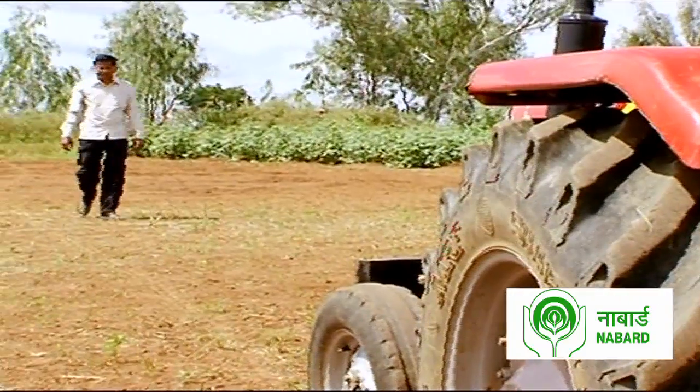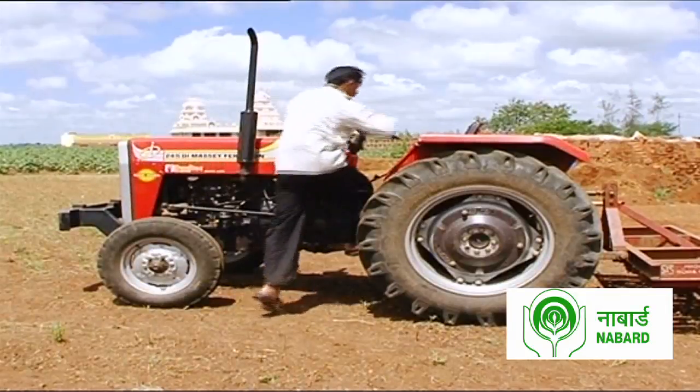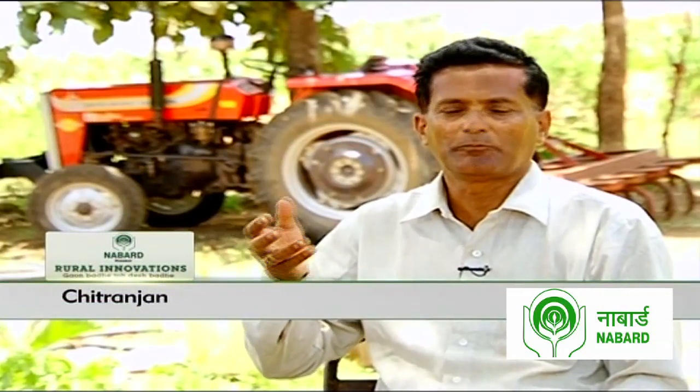Chitranjan is just one of the many farmers whose crops have been affected due to the lack of irrigation facilities. The water was very less, so with the available water for irrigation, we were growing chikku, mango, and peanuts. After that we did drip irrigation and made a farm of 12 to 13 acres. After 3 to 4 years, the water there also became scarce. After that we could not continue with drip irrigation, and the crop yield also reduced drastically.